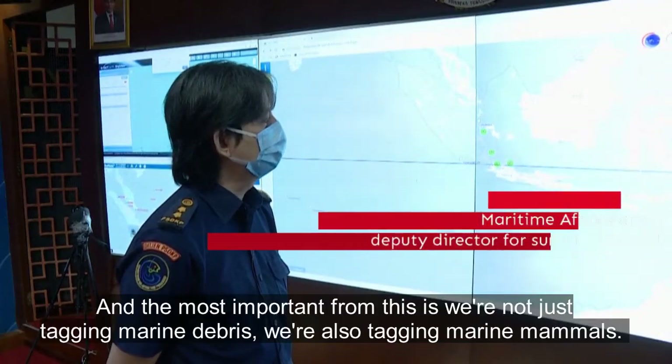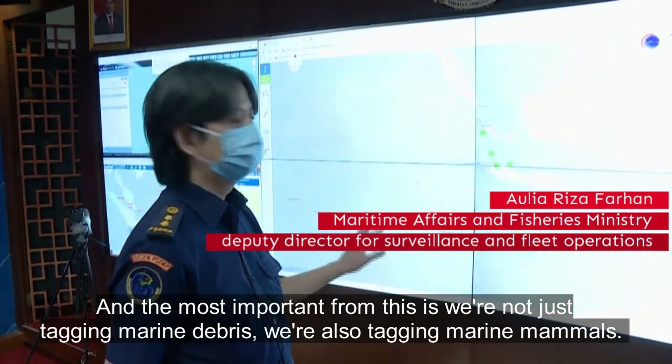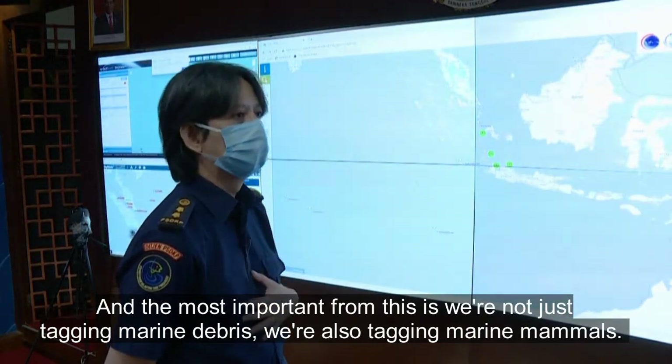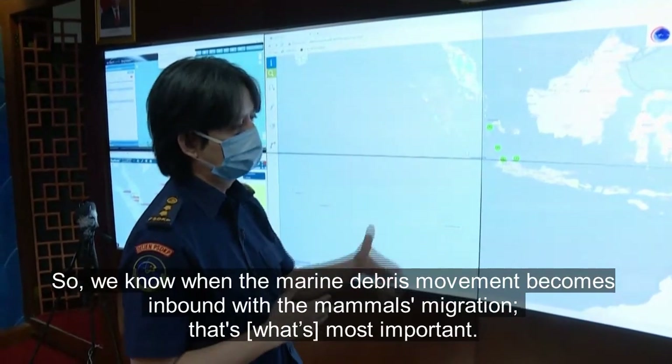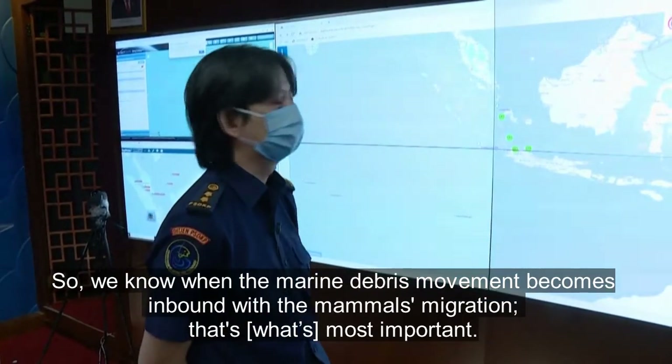The most important thing is we're not just tracking the marine debris, we're also tracking the marine mammals. So we know when the marine debris movement has involved with the mammal migrations. That's the most important.